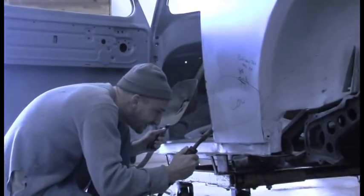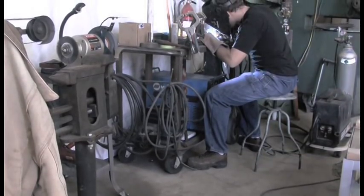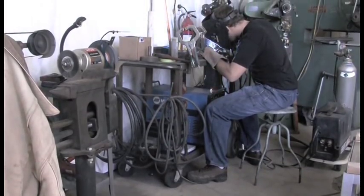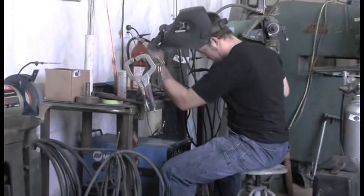We have to weld over any hole that's there — put a new piece of metal in and fix that hole. Or you might have a car that's been torn apart, maybe it's been run into or had something fall on it, and we've got to take that tear in the metal and weld it back together and fix what's there.